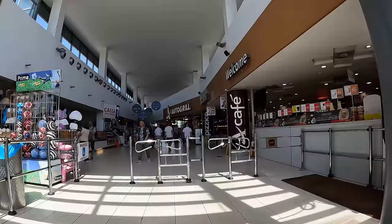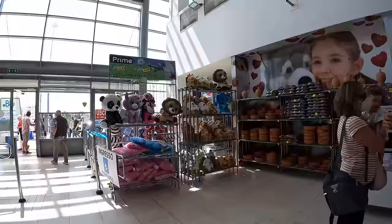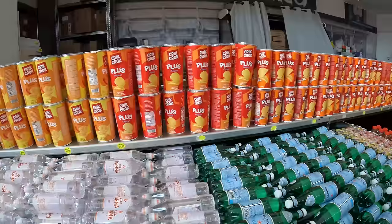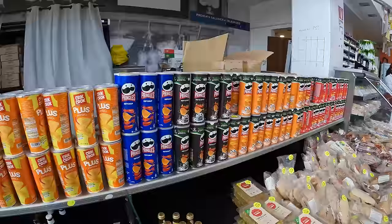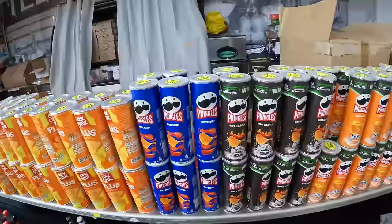This place is giant! We've got stuffed animals. Giant bins of chips. This looks like Pringles' grandfather. Speaking of Pringles, you've got hot and spicy, ketchup Pringles, paprika. Look at the size difference - this is a regular Pringles, but look at this one, it's way bigger.